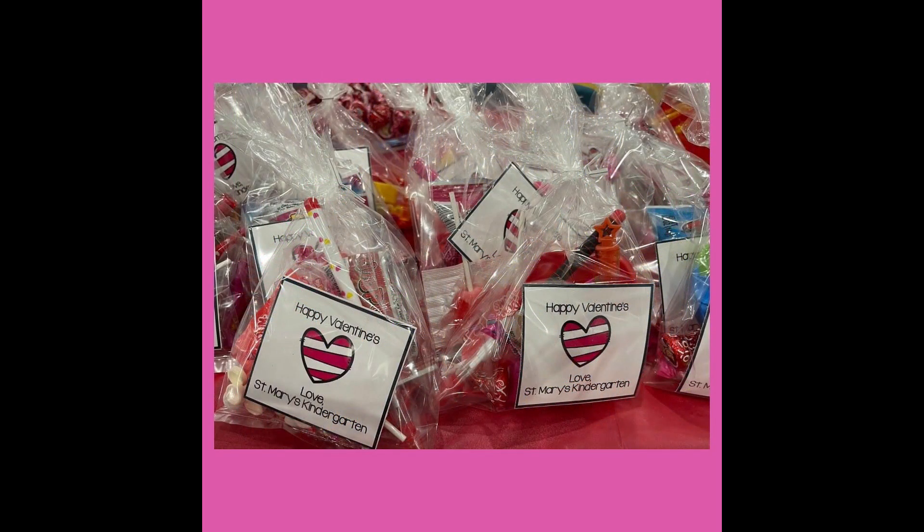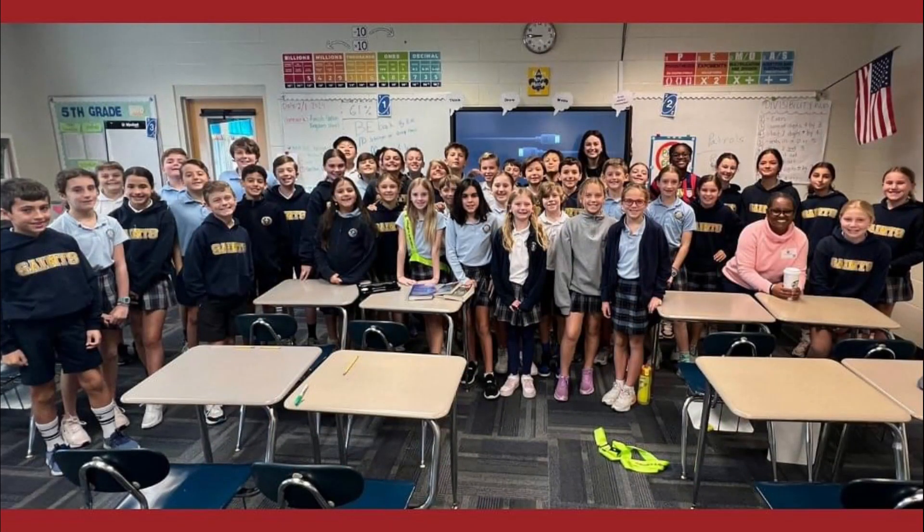Our 5th grade Saints had some special visitors from Make-A-Wish Tampa Bay, along with the Wish family, last week. Our 5th graders had the opportunity to learn more about the incredible work that Make-A-Wish does and the impact of their wishes on children and their families.